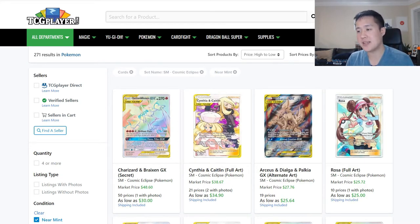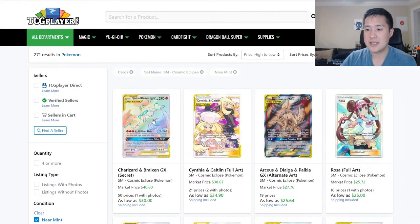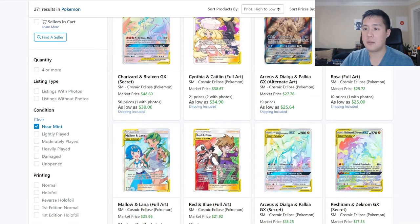Let's go into our usual spiel, starting with Cosmic Eclipse. I think at this point things are pretty settled and they're all really low. Charizard Break — I put a filter for near mint — I think this guy started around $100, then a couple weeks into release was about $60, and now he's all the way down to $30. A lot of these other cards are staying pretty high. Caitlin, Cynthia, I think will be useful for quite a while — same for Rosa, Mel, and Lana.